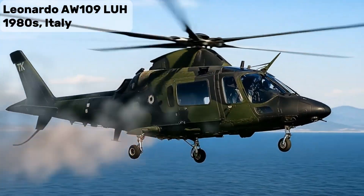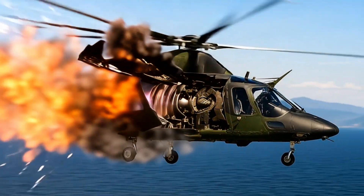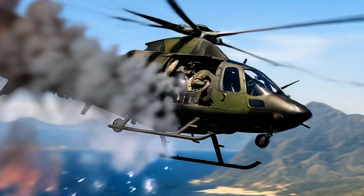Leonardo AW-109-LUH — Armed, Italy. Light Utility Attack Helicopter, ideal for reconnaissance and rapid strikes.